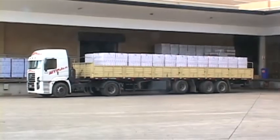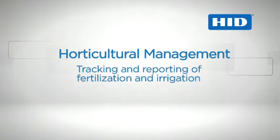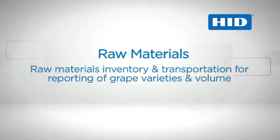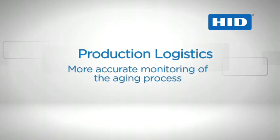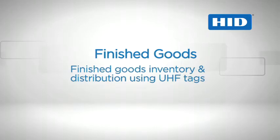Additional systems to be integrated via RFID and electronic record keeping may include horticultural management like tracking and reporting of fertilization and irrigation, raw materials inventory and transportation for reporting of grape varieties and volume, and production logistics such as more accurate monitoring of the aging process and finished goods inventory and distribution using UHF tags.